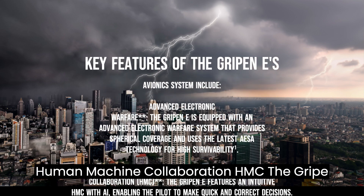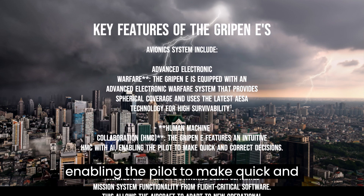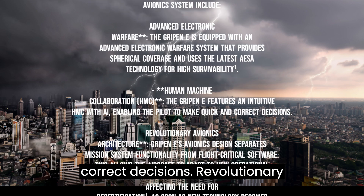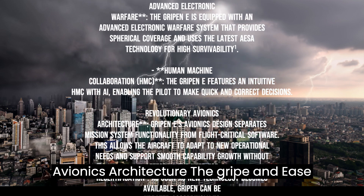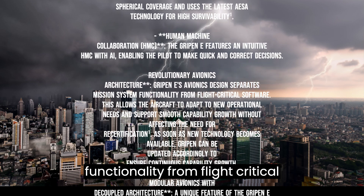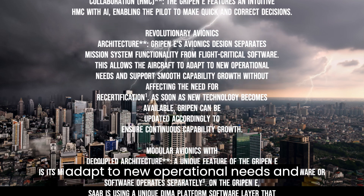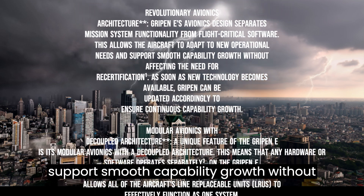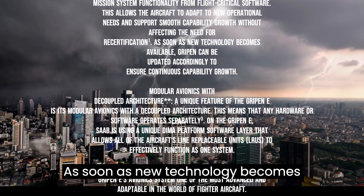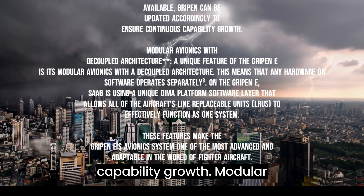Human Machine Collaboration: the Gripen E features an intuitive HMC with AI, enabling the pilot to make quick and correct decisions. Its revolutionary avionics architecture separates mission system functionality from flight-critical software. This allows the aircraft to adapt to new operational needs and support smooth capability growth without requiring recertification, ensuring continuous capability growth as new technology becomes available.